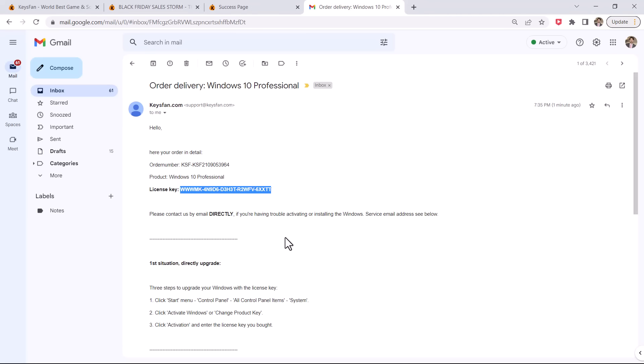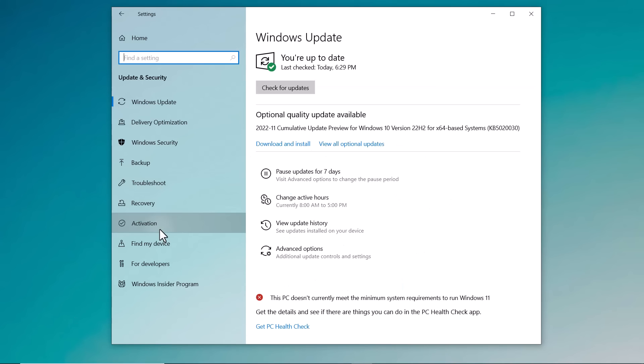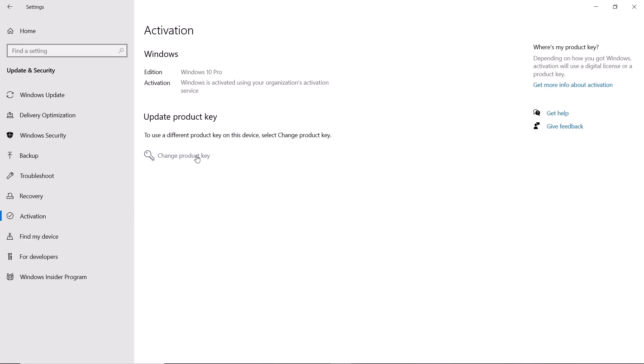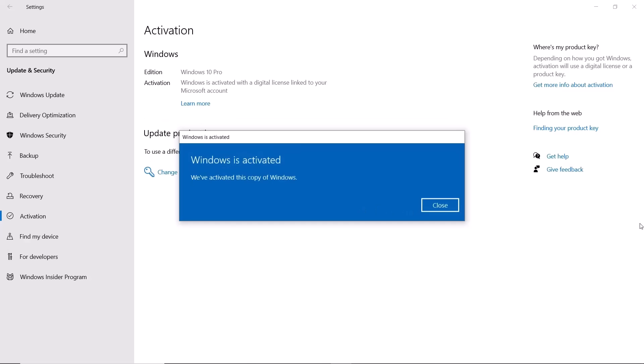Now let me show you how you can activate Windows. To enter the product key, select the Start button, go to Settings, then click on Update and Security, then Activation, and click on Change Product Key. And that's it — Windows is activated.